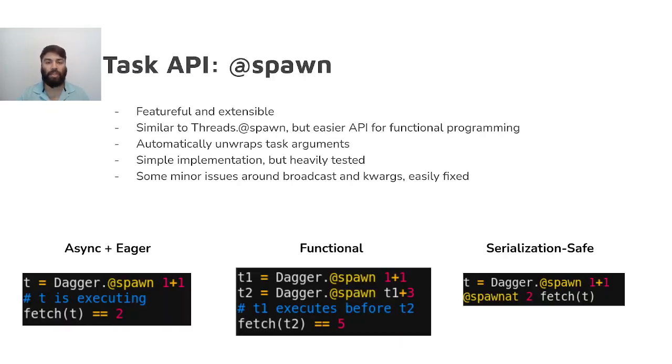The task API, otherwise known as Dagger.@spawn, is considered a stable interface and is unlikely to change significantly in the future, yet has enough flexibility that new features can be added to it. It has proven itself to be simple enough for users to pick up quickly, partially owing to mimicking the API of its namesake, Threads.@spawn, that users are already familiar with. The machinery that connects @spawn to the scheduler is simple and has seen a number of scheduler and performance bug fixes, and now has a very extensive set of tests to keep it working.